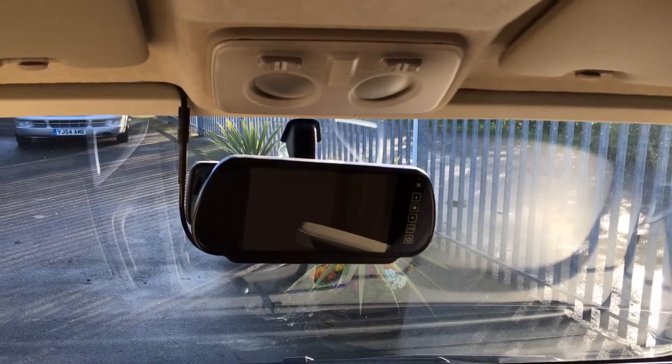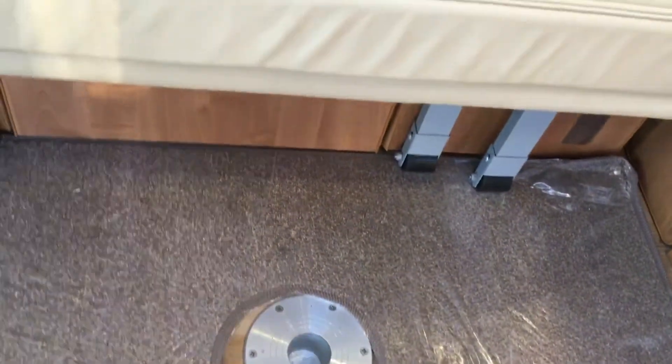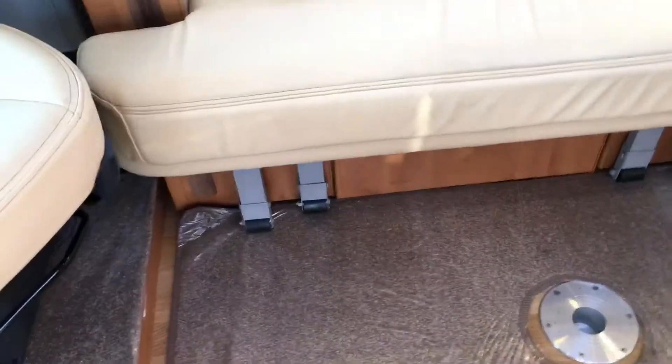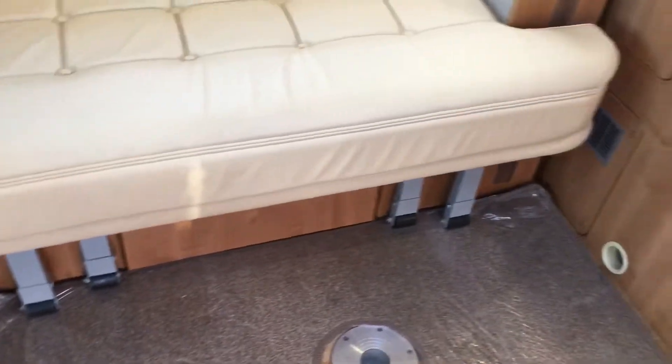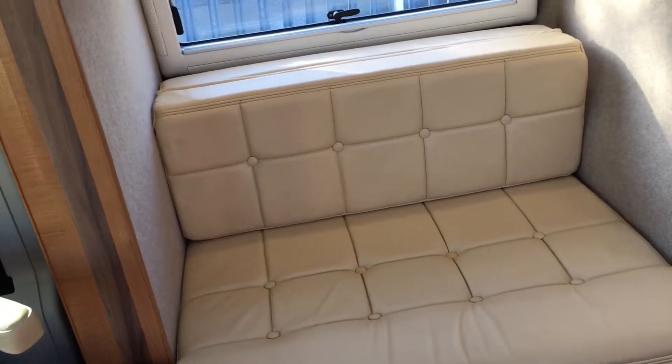It has your reverse camera displayed on the mirror. Just above your head space you can see you've got your round table, which goes in the middle of your dining area. To make up the bed, all you do is simply pull on the legs at the bottom and the bed folds out — really easy to use.